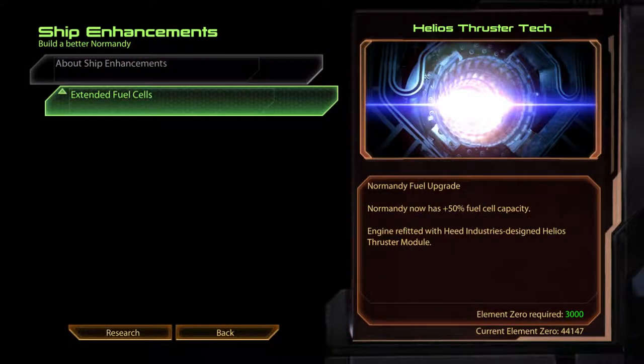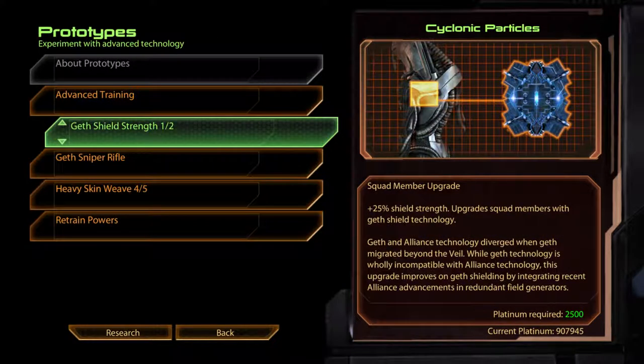Extended Fuel Cells. Helios Thruster Tech. Normandy has 50% more fuel cell capacity. Engine retrofitted with Heed Industries' designed Helios Thruster module.